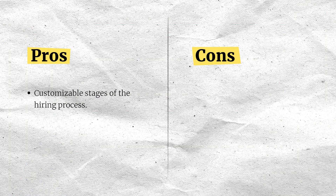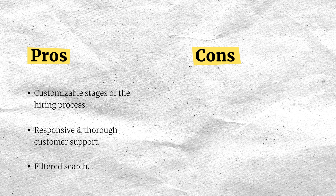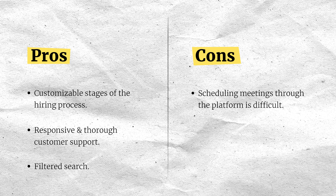Starting with the pros: you have the ability to customize stages of the hiring process with granular detail — for instance, adding specific stages such as interview missed, rescheduled, and offer denied. The service team is responsive and provides detailed assistance to help users maximize the platform's utility. You can also search for candidates based on various criteria such as skills and location, making it easier to identify candidates who best match job requirements. On to the cons: it is difficult to schedule meetings directly with candidates through the platform, which is a significant drawback for recruiters coordinating multiple interviews. Integrations with other tools are limited, and there are fewer partnerships with job boards compared to some competitors.